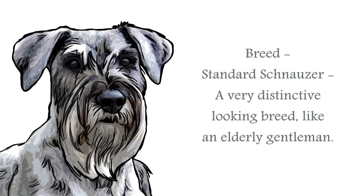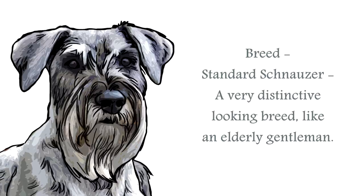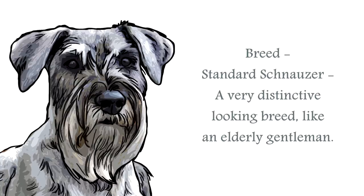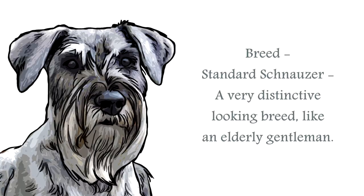The standard schnauzer has an almost human look about them. With their bushy eyebrows and beard, they look very much like an elderly gentleman. Classified in the working group, this is a medium-sized breed. Of three schnauzer types, this is the medium-sized one — there is also a miniature and giant size. This is by far the more popular of the three.